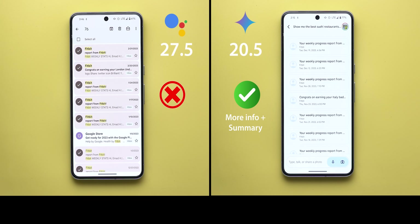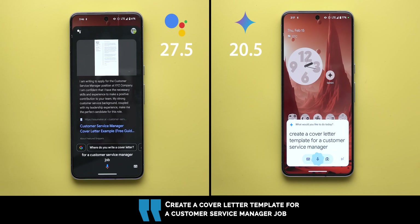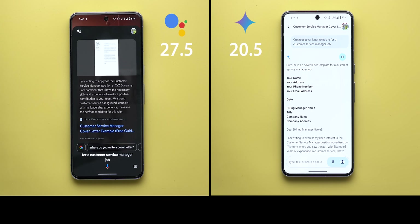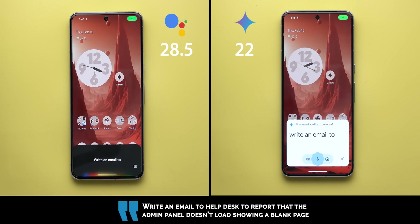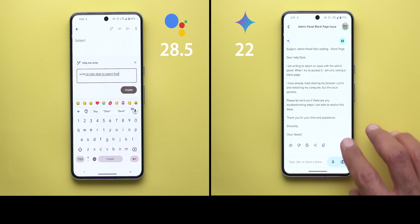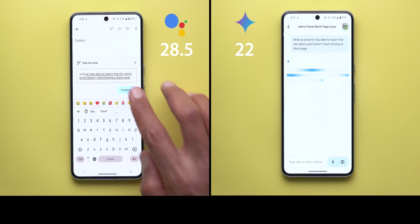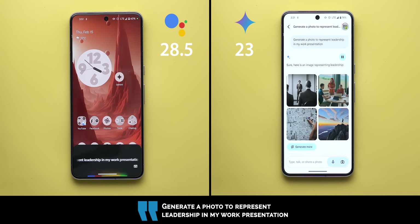Create a cover letter template for a customer service manager job — Gemini produced a full template while Google Assistant only offered web search results. Write an email to the help desk reporting that the admin panel doesn't load and shows a blank page — Google Assistant doesn't support this functionality, though Gmail has a separate 'help me write' feature. Gemini's responses can also be modified using five different writing styles: longer, simpler, more casual, or more professional. The point goes to Gemini.